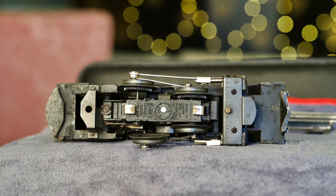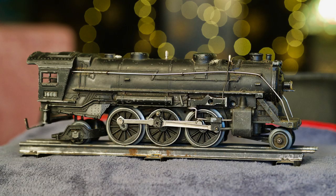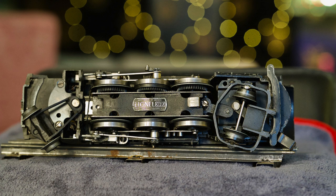That engine is broken, and that one has some damage on it, so some of them didn't go through the years quite as good as others. But a lot of them are in pretty good shape and functional. I thought you might enjoy seeing some of these old Lionel trains.